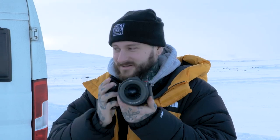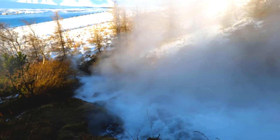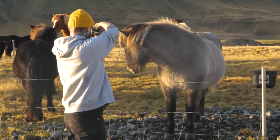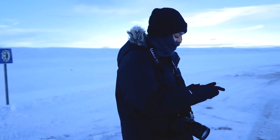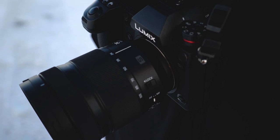I was also using it for still photography, as you can probably see on my profile — I've been posting a lot of stills. As I learned more about the camera over the week, I got more and more confident shooting with it throughout the trip.